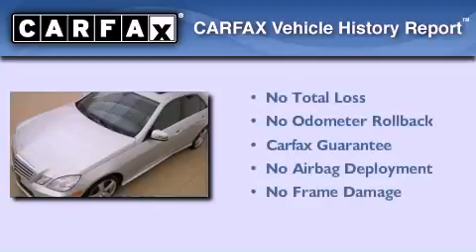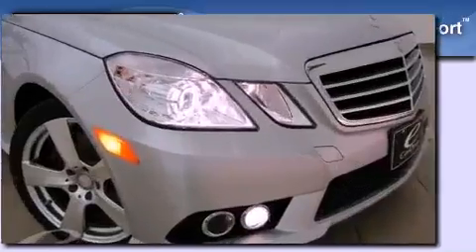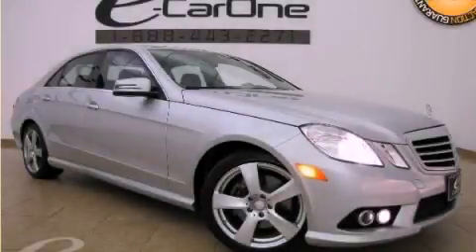Not to mention that this Mercedes-Benz qualifies for the Carfax buy-back guarantee. This vehicle won't last long at this price — call and arrange a test drive now.